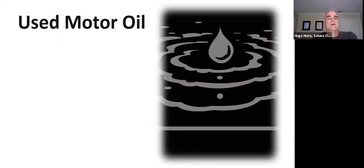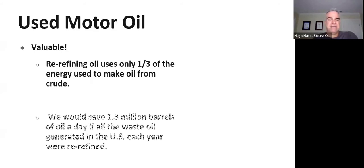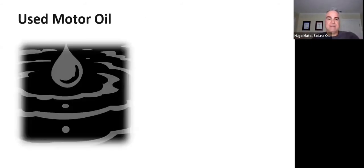Used motor oil is actually very valuable. Re-refining it uses only one-third of the energy needed to make oil from crude oil. We would save about 1.3 million barrels of oil per day if all waste oil generated in the United States were re-refined. Unfortunately, through accidents or lack of awareness, a lot of it ends up contaminating our water. That's why it's so important to remember it is recyclable.